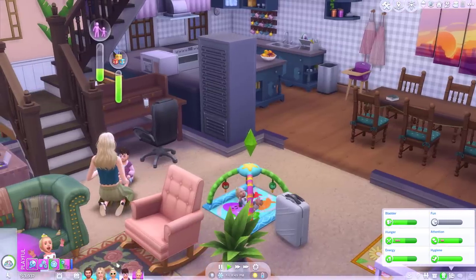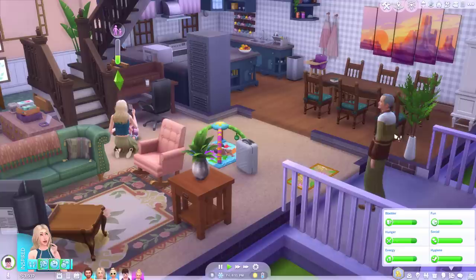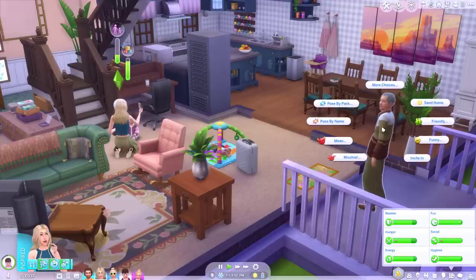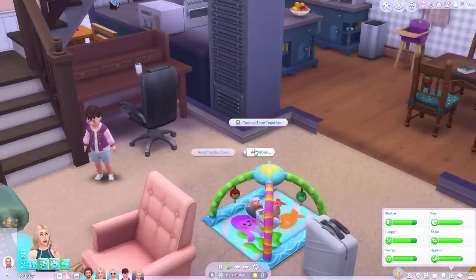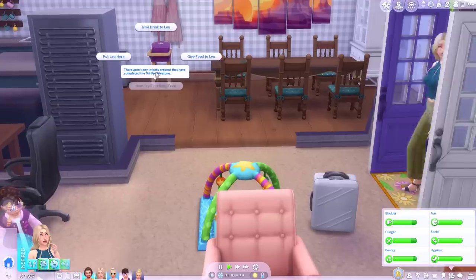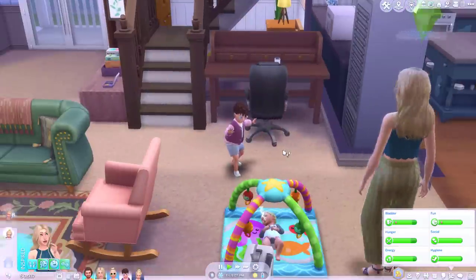It looks like grandpa's finally made it over. He brought his little suitcase but he's just sort of standing at the door. Invite in. And we still need to try and teach Maya to sit up so that we can feed her in the high chair.